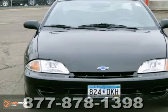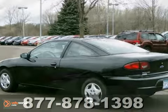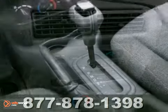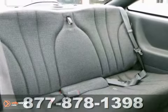We feature 100% inspected vehicles like this 2000 Chevrolet Cavalier. It features a fuel-efficient four-cylinder engine and anti-lock brakes. It also has a security system. The tinted glass and rear defroster make this vehicle hard to pass up.